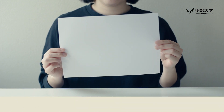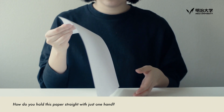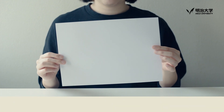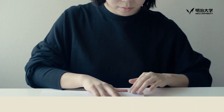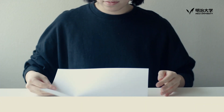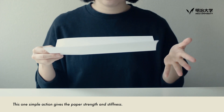This is a sheet of paper, and here's a little challenge for you. How do you hold this paper straight with just one hand? The answer is pretty simple — you just fold it! This one simple action gives the paper strength and stiffness.